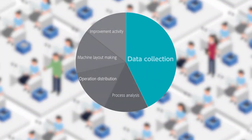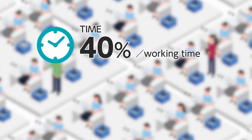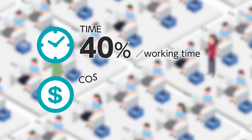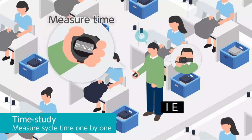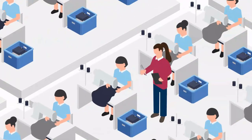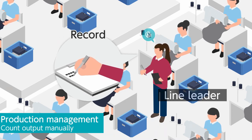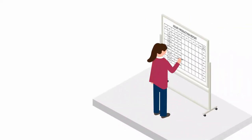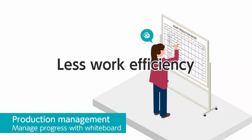One of his struggles is data collection. It takes away a lot of time and expenses — 40% of working time and over $20,000 in one year is required for it, especially time study by IE and production management by the line leader. A lot of data is required. It is because the way of data collection has not changed since long ago; the data is collected manually and the work is not efficient.